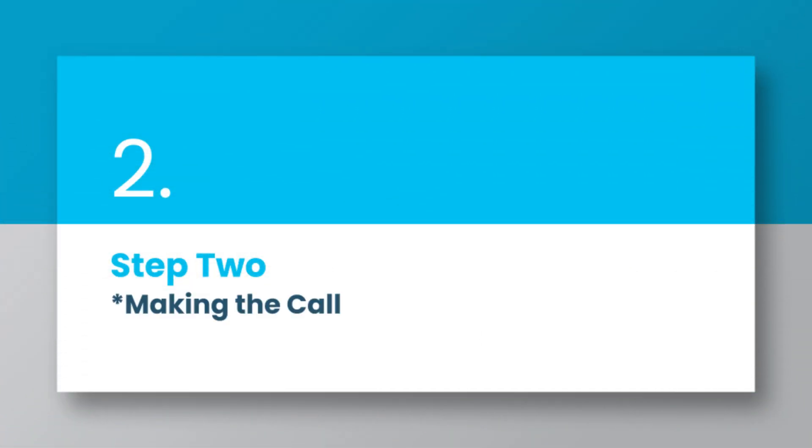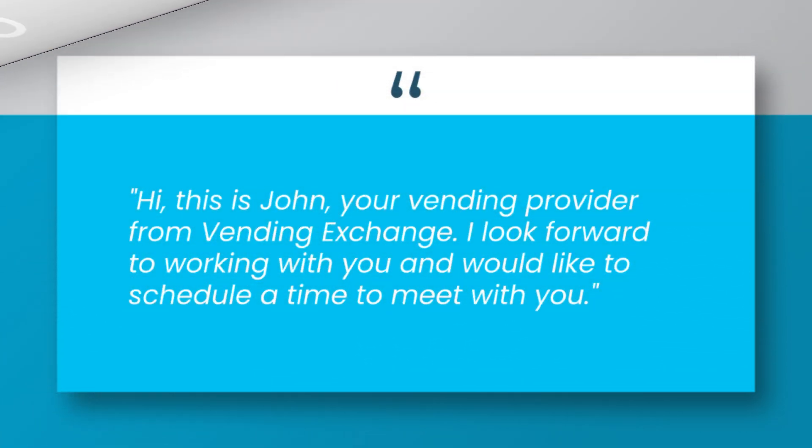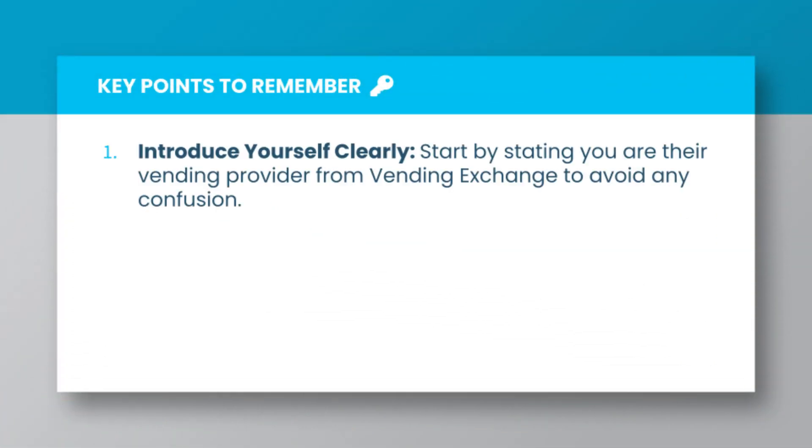Step 2: Making the Call. Here's a suggested script for your call: 'Hi, this is John, your vending provider from Vending Exchange. I look forward to working with you and would like to schedule a time to meet with you.' Key point 1: Introduce yourself clearly. Start by stating you are their vending provider from Vending Exchange to avoid any confusion.